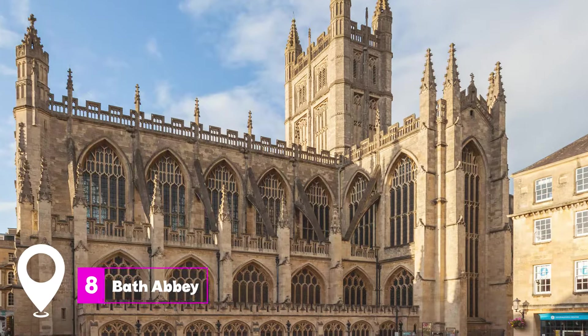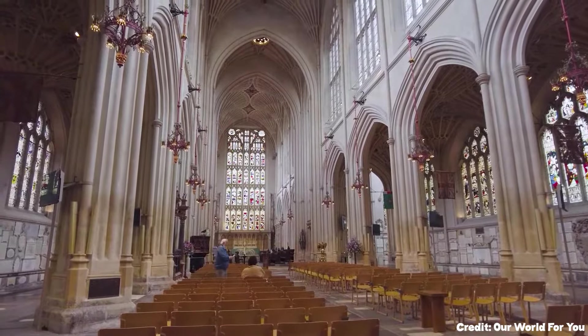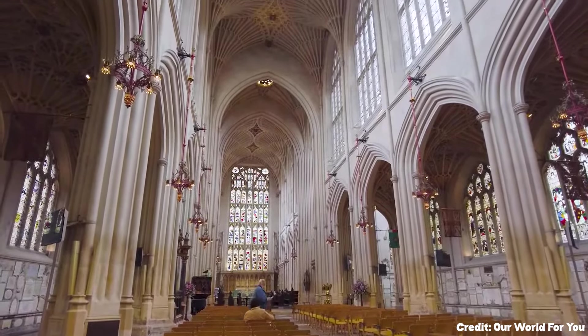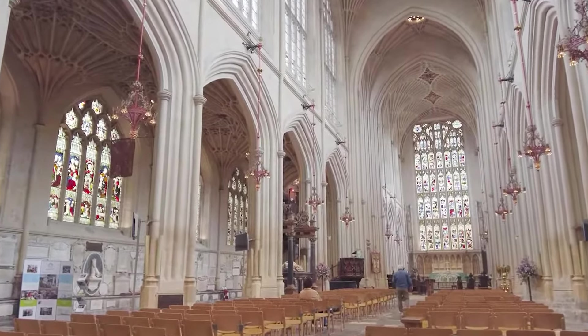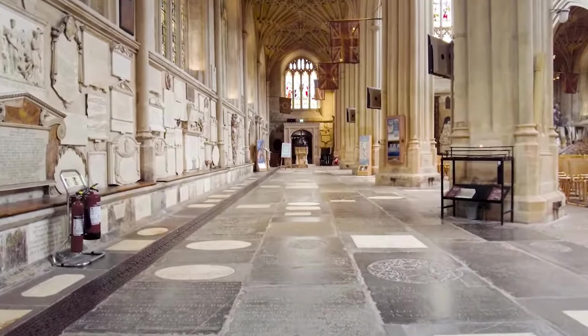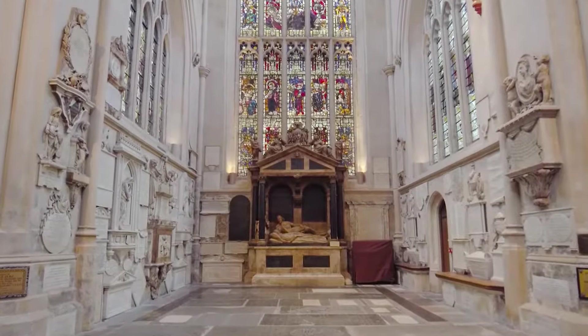At number eight, we have the Bath Abbey. This stunning piece of perpendicular Gothic architecture is known for its intricate fan vaulting. The west facade features two ladders climbed by angels, adding to its mystical aura.